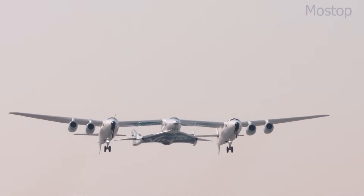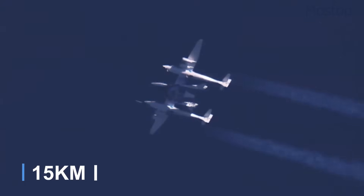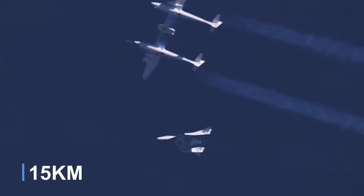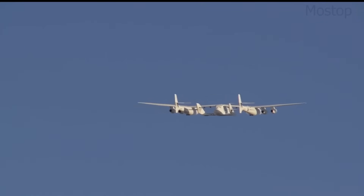Designed for air launch operations, White Knight II ascends to around 50,000 feet before releasing its payload. This launch method reduces fuel consumption compared to traditional rocket launches.